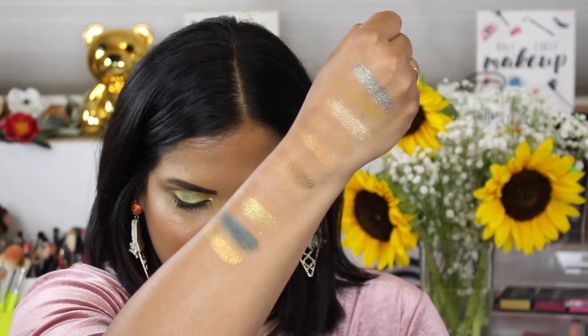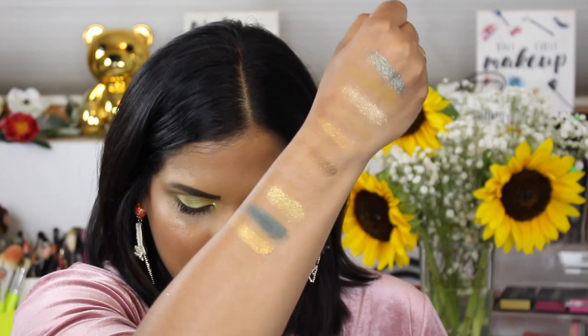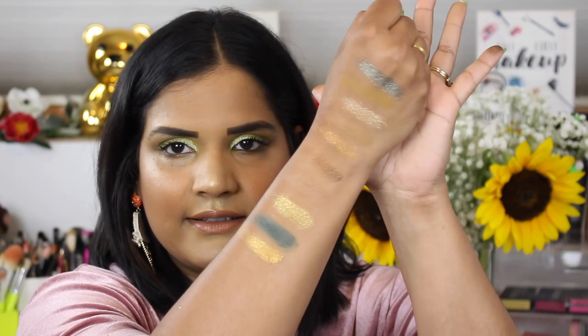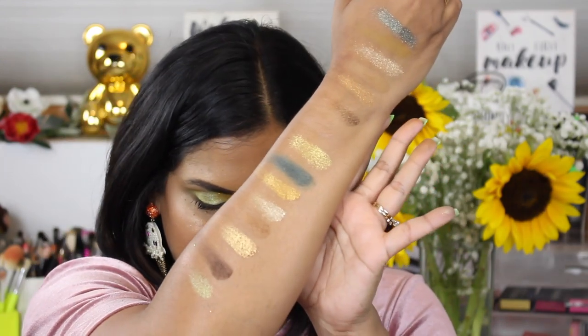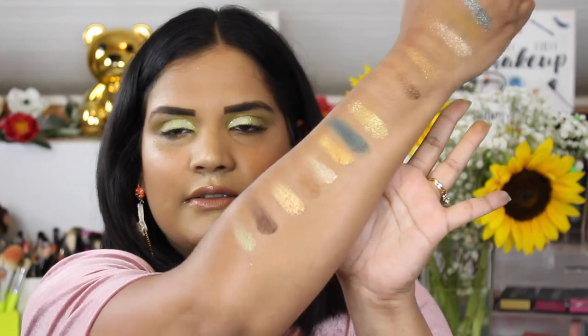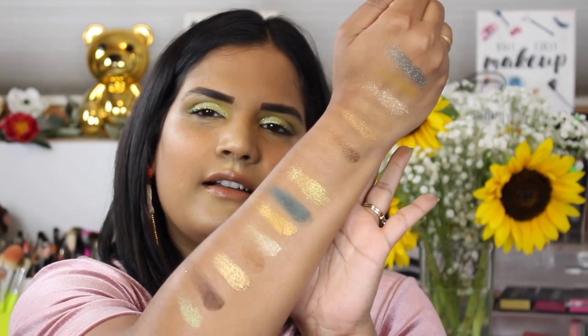Don't worry, I will do an eyeshadow look with these — I just wanted to do a swatch party because I can typically get those up faster for you guys. So there is the next row: Aura, Hera, Valkyrie, Gaia, and Venus. I love how shimmery the shimmer shades are. And then the last row: Freya, Juno, Luna, Avalon, and Cassandra. So there is the Goddess palette.